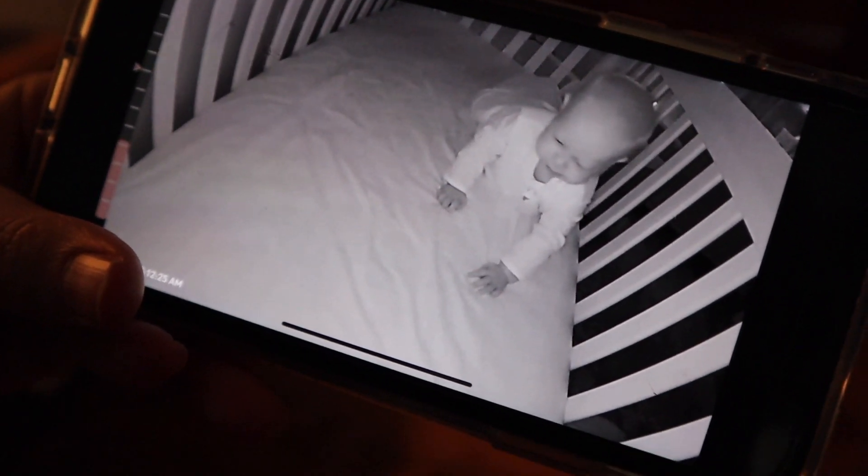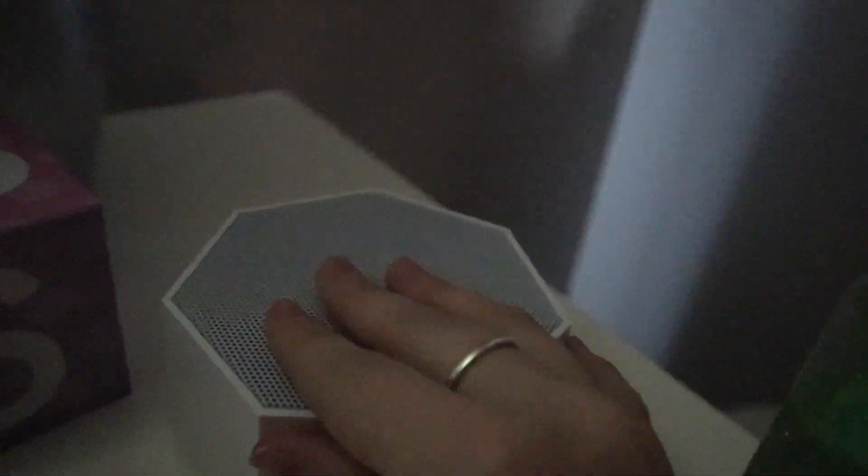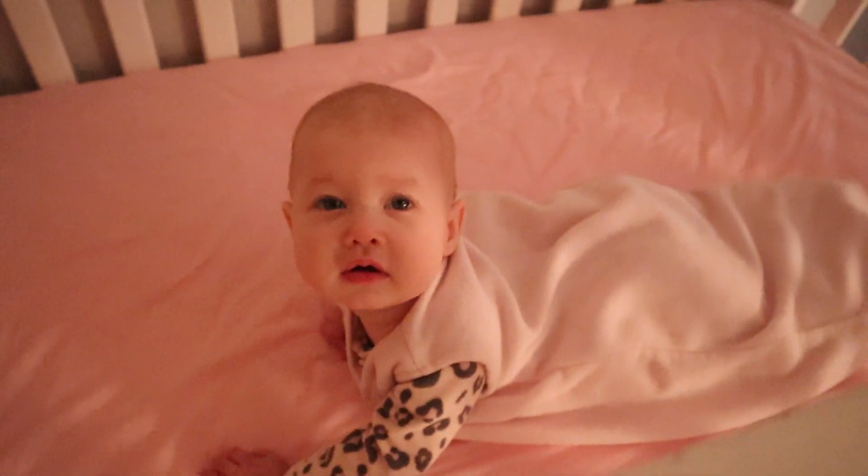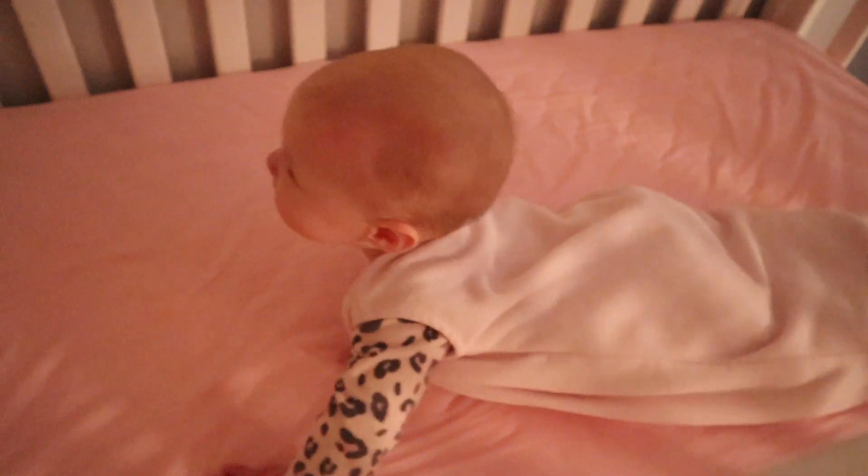Hi guys and welcome to my morning routine with my seven-month-old baby Reese. Reese normally wakes up around 7 a.m. I turn off her sound machine, turn on the light, and then go get some sweet baby cuddles. She is so smiley and happy in the morning — it is so fun. Reese isn't quite sleeping all the way through the night yet; she still wakes up around 4:30 a.m.